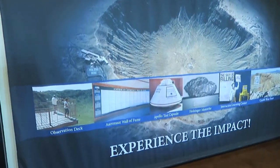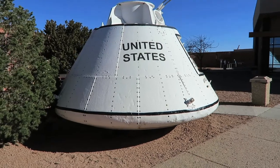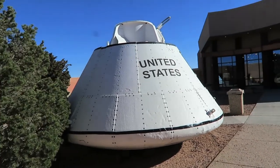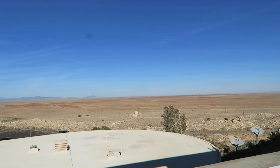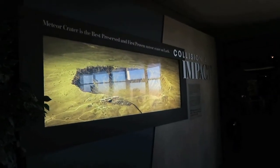Admission into the Discovery Center costs $18 for adults. When we arrived, we saw a few people leaving because they didn't want to pay the fee, saying it was too much. We proceeded to go in as it was something we really wanted to see, and I'm glad we did.